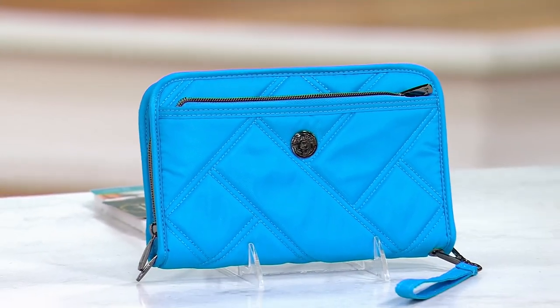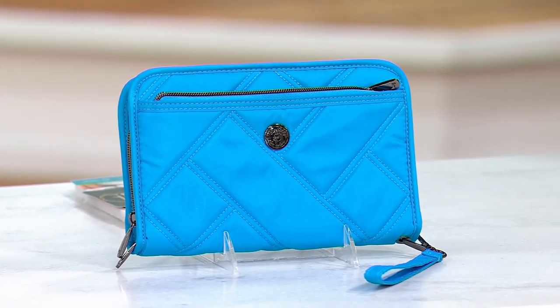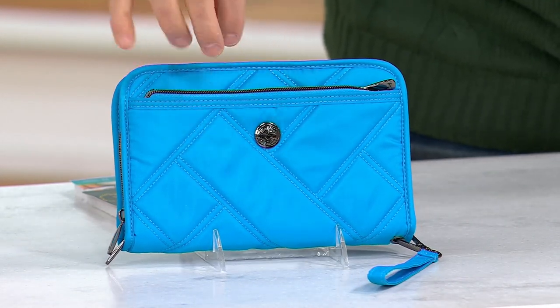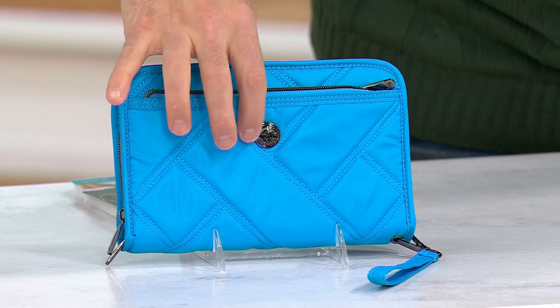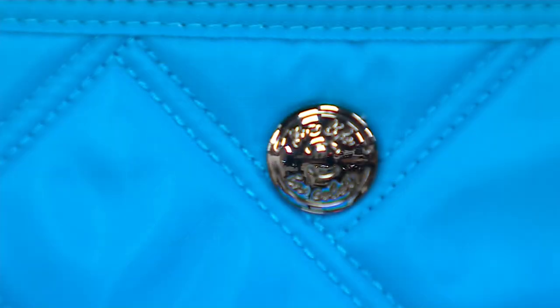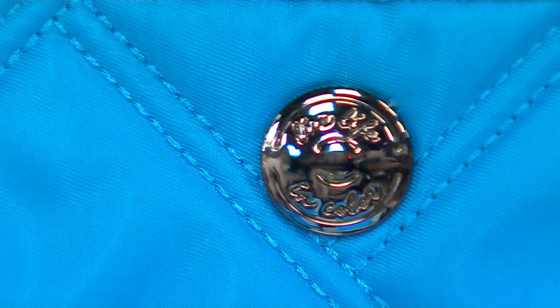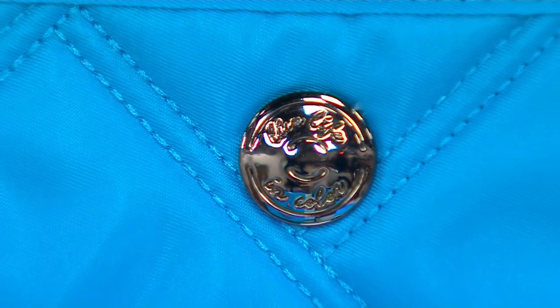Look at that sky blue — isn't that beautiful? It's like jewelry. Our gunmetal zipper says 'live life in color.' We have quilting and it's also padded and RFID protected. It's going to keep what's inside safe.